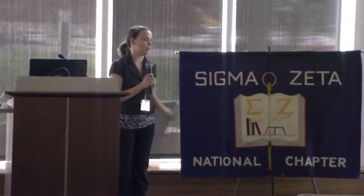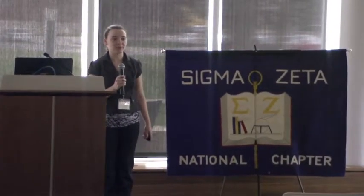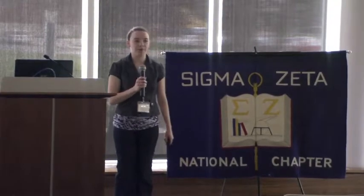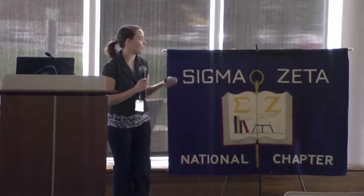I am Katherine Kappel. I'm from Campbellsville University. I'm actually a senior through our program, and I have been doing bat monitoring research out there.